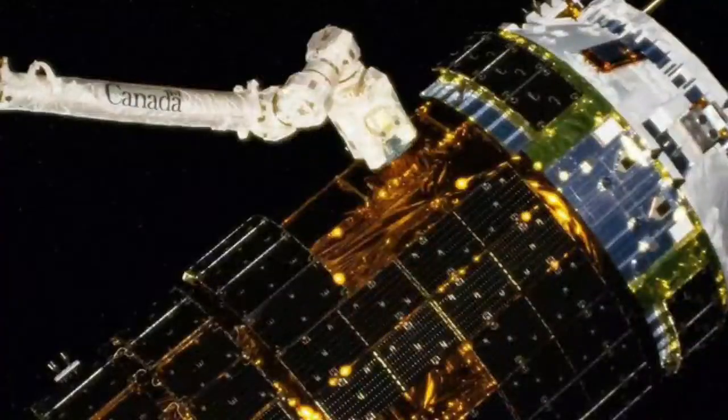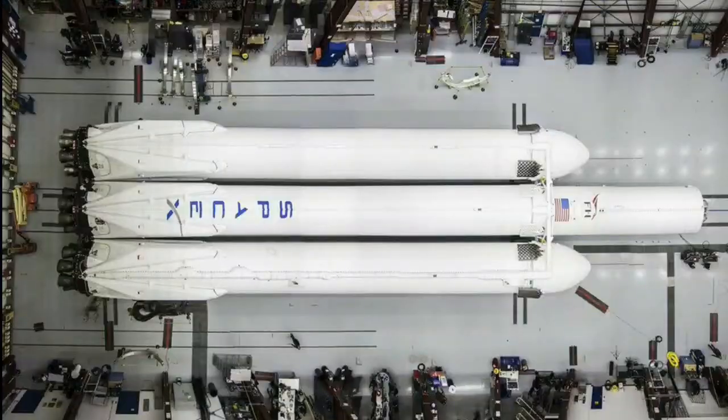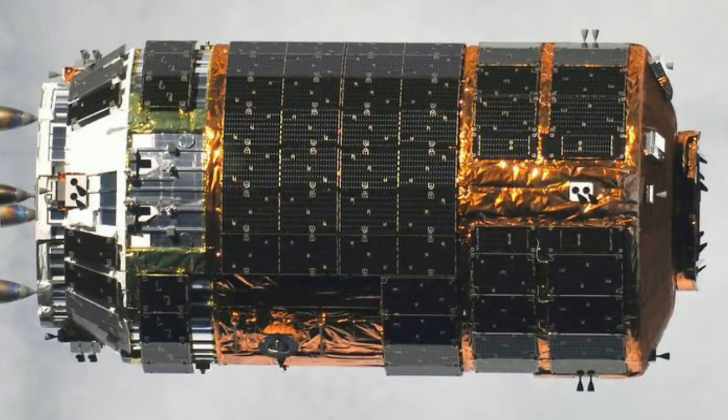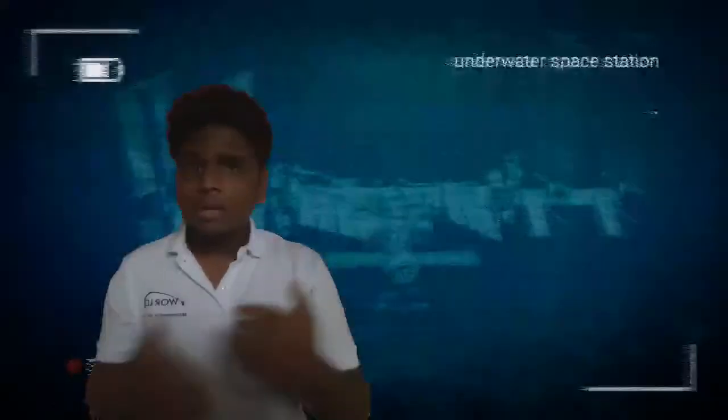Let's talk about cargo spacecraft, spacecraft, and SpaceX rockets. What do we do with cargo spacecraft? A cargo spacecraft is like a rocket used to store and deliver supplies to the space station.